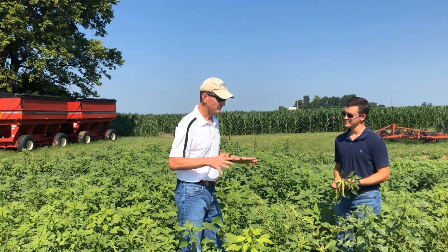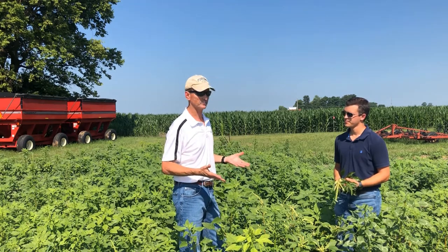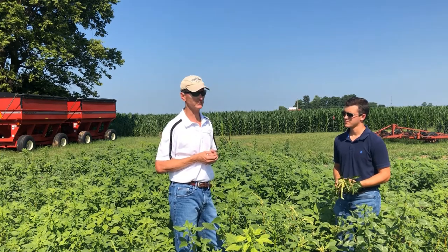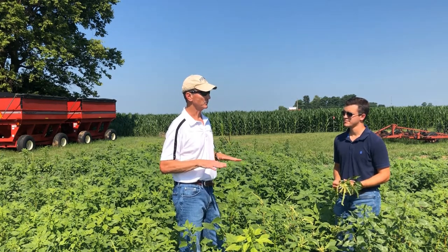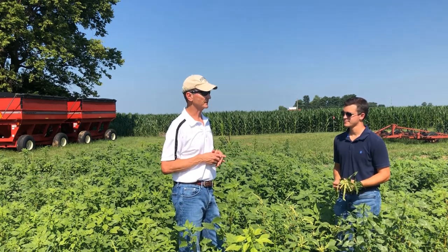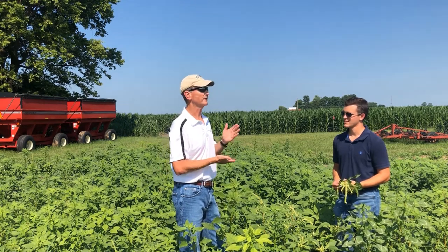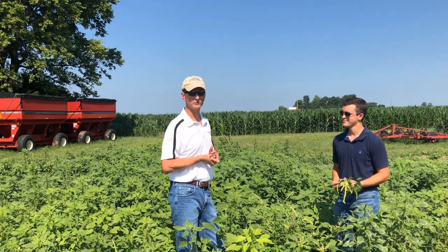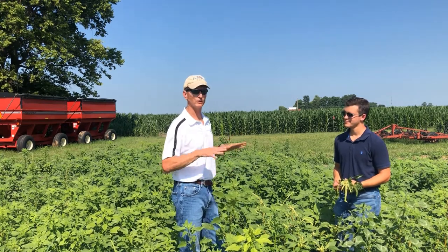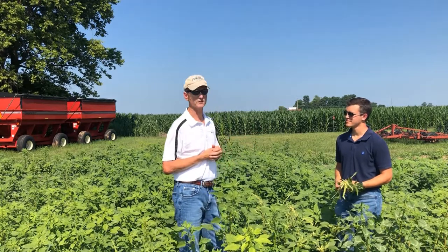We tackle both Palmer and waterhemp the same way. We need to start with a pre-emergent herbicide — that is a must in both corn and soybeans. Then when we follow with that post-emergent application about 21 to 30 days after planting, we add another residual with that early post application. That is a must for these things because they will come up later — we have multiple flushes throughout the year.